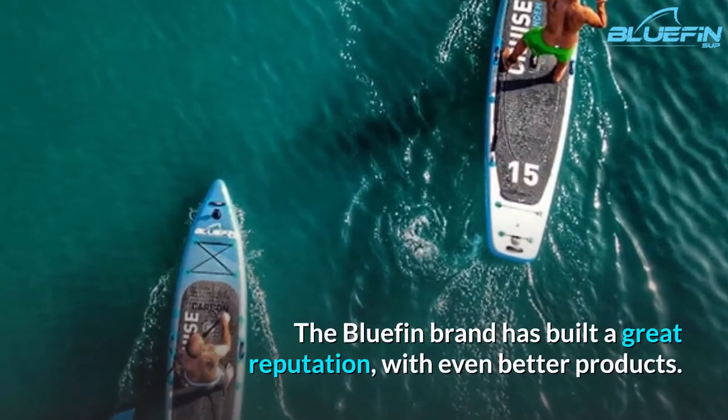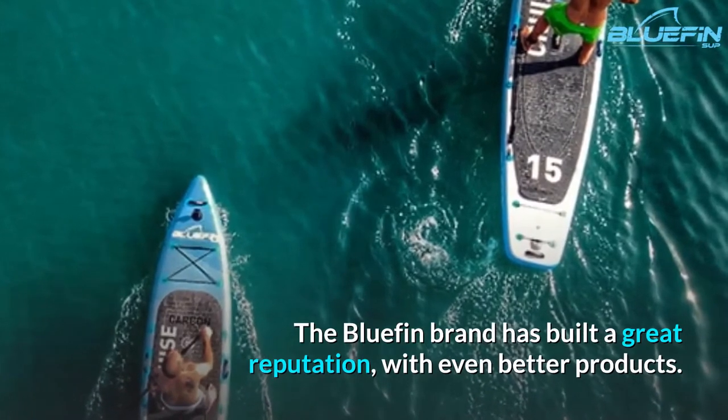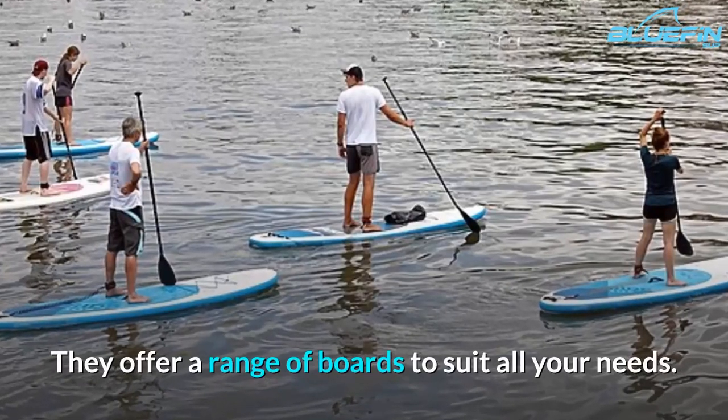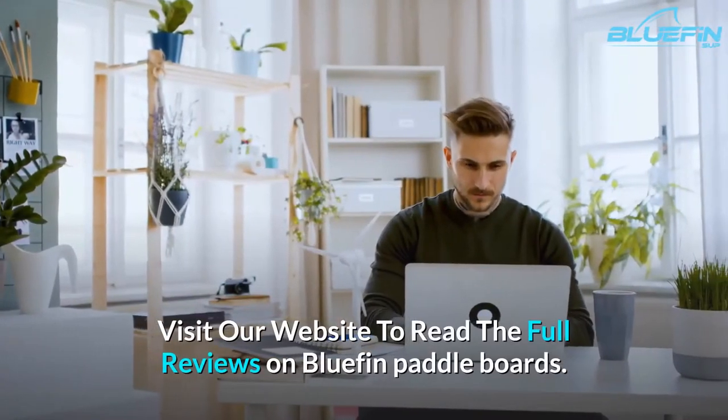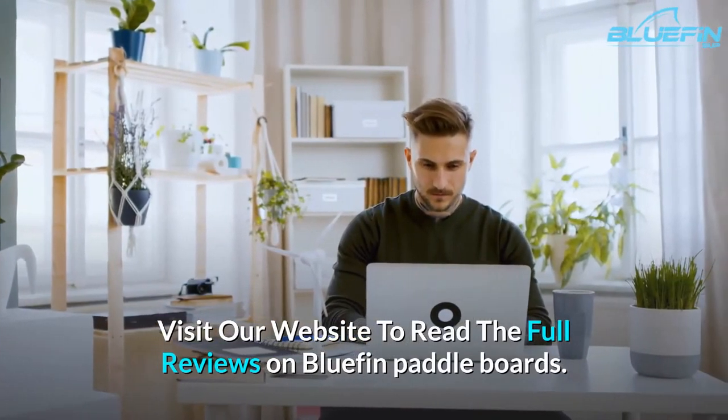The Bluefin brand has built a great reputation with even better products. They offer a range of boards to suit all your needs. Visit our website to read the full reviews on Bluefin Paddle Boards.